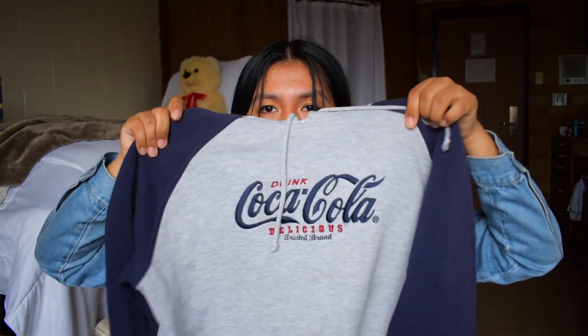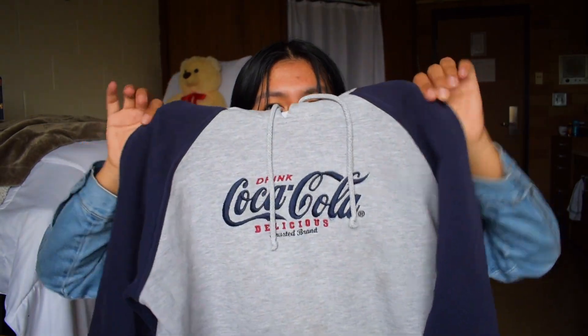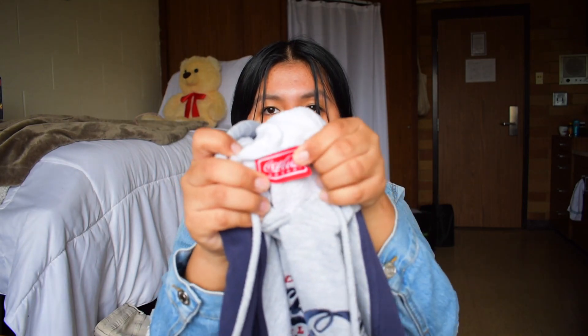This is what I would consider very vintage — it's a Coca-Cola sweatshirt, gray with blue sleeves. Literally so dope, I love it. The only thing that would bother me is that it has three-quarter sleeves, but I guess it's like a spring piece since the sleeves aren't long. I am definitely gonna wear this because I love it.